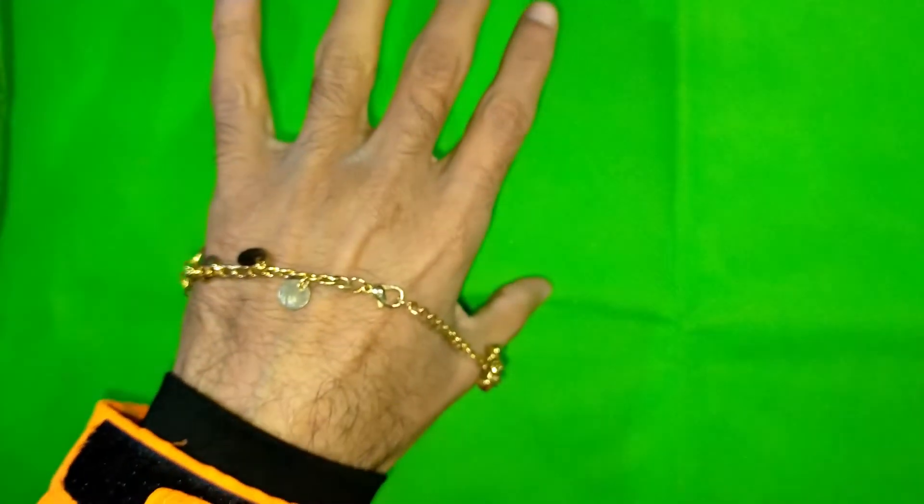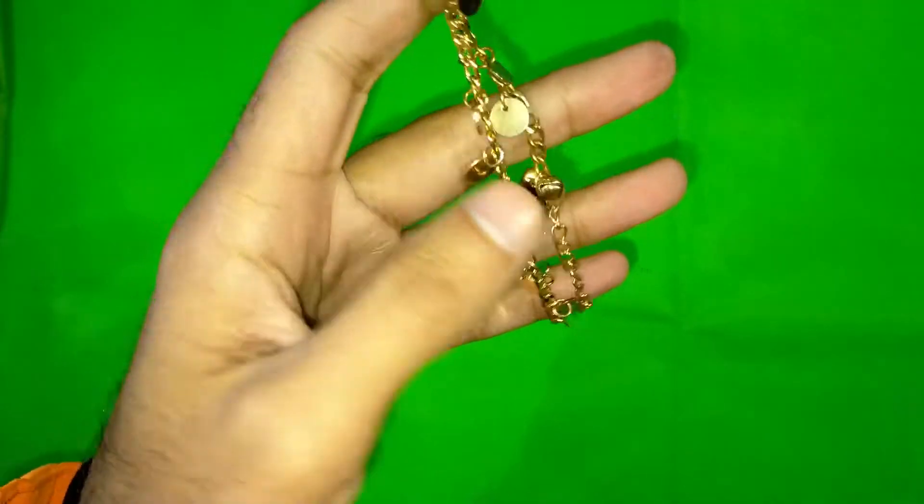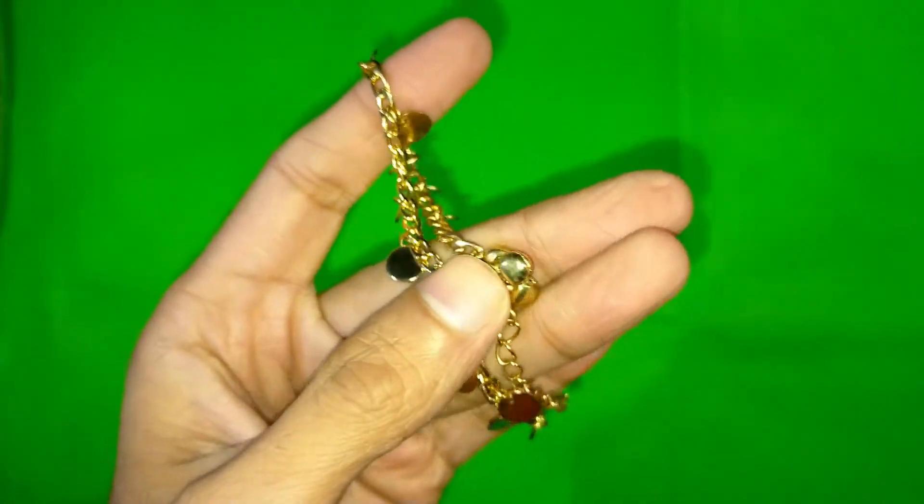It looks cool — it's a women's product, and it sounds very nice. These bells sound really nice.